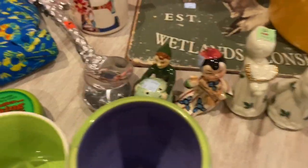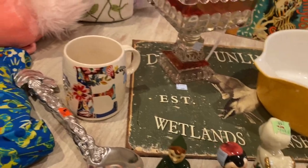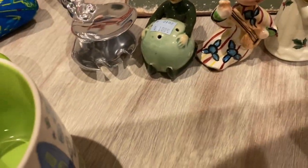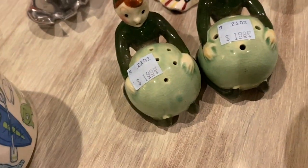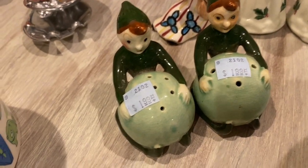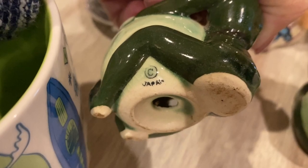I got a few salt and pepper shakers. These little guys are really unique — I'm not even sure what you would call them, like little joker guys or something. These were actually $1.99 each, and the bottom does say Japan. This one has its little cork stopper but the other one doesn't.